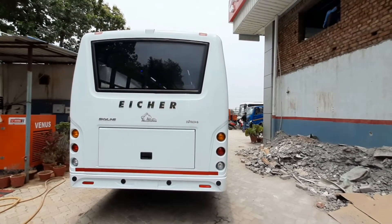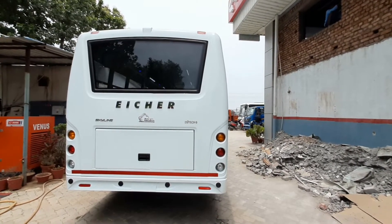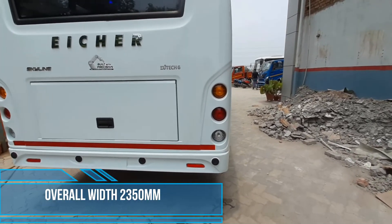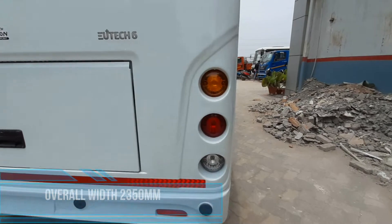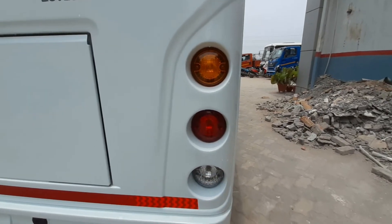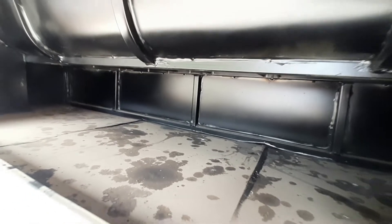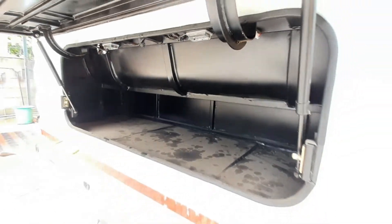This is the back profile of the bus. It has a very good overall width of 2350mm. Round tail lights give a premium look to the rear. A decent-size rear deck also comes with the Skylane model.